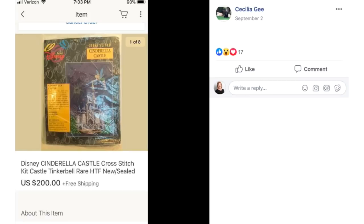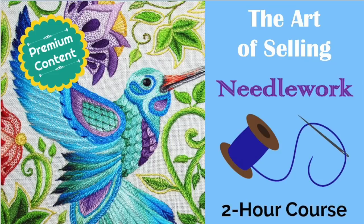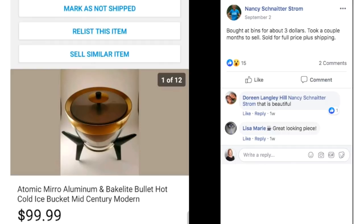There's big money in needlework. If you want to learn more about that, come take my needlework course in the premium library — several hours of information to help you be a better picker and identify these kinds of items to resell.